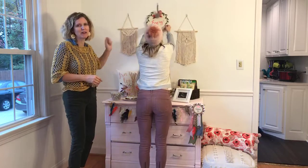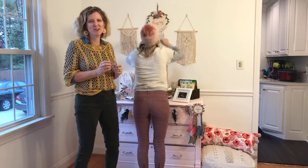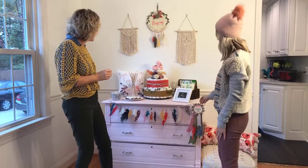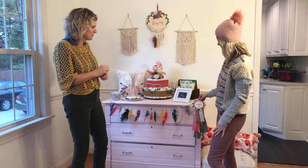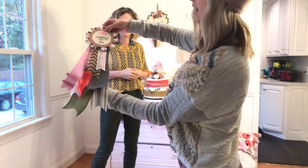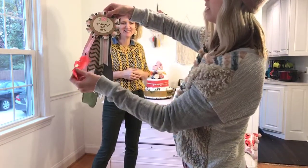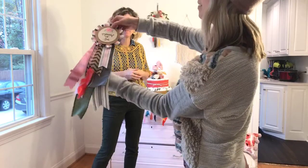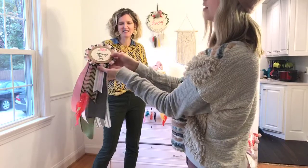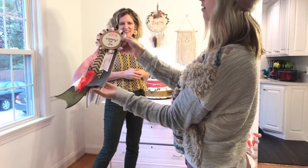This is our girl version of the name sign and we added in some really fun macrame hangings to tie in with that whole bohemian feel. The next thing we've got is the mommy-to-be pin — it's really cute. We have a little feather hanging off of it to match the name sign, and little flowers to help match that diaper cake look.